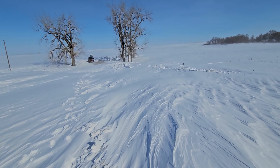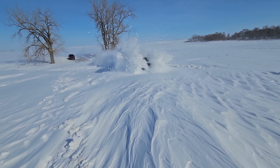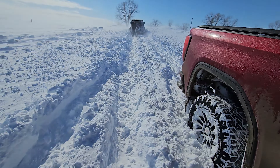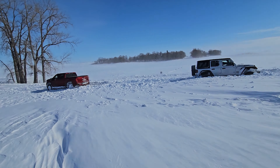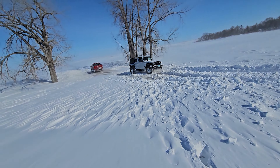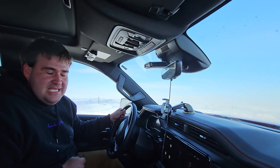We're out here just playing — he's gonna send it with the Jeep. Yeah, he ain't making it. No way. I think he's stuck — boys will be boys, grab the shovel. We're coming, Brandon. And he's out.